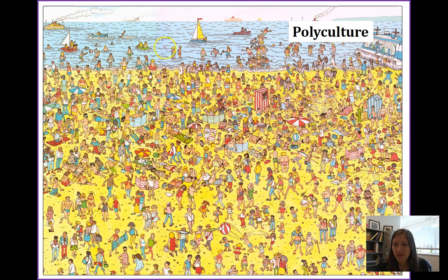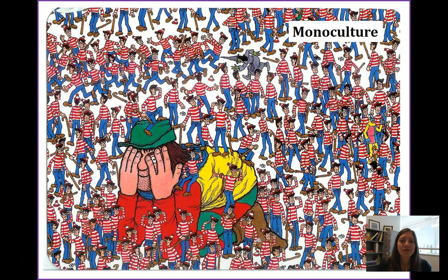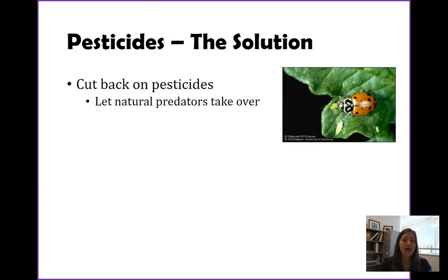More than likely, the insect is just going to skip over that field and keep looking until it finds an easy target — a whole field full of tomatoes. There's Waldo — it was hard to find, right? And if you're an insect looking for tomatoes, you're just going to keep going. This is why polyculture can be beneficial when it comes to pesticide use. Whereas with monoculture, if there are all tomatoes everywhere, it's very easy to find them.